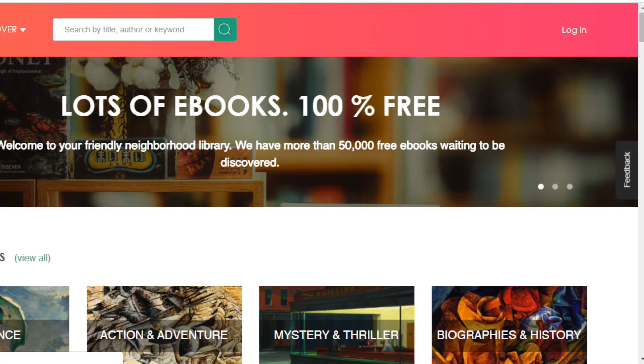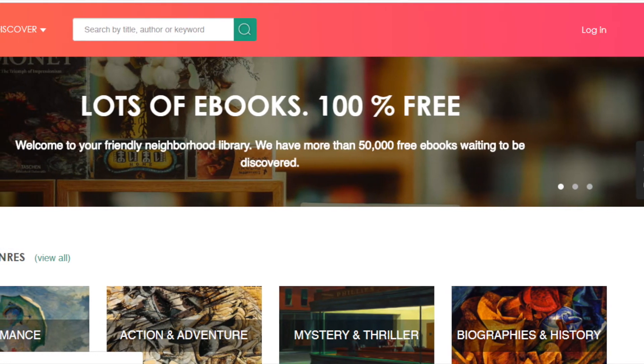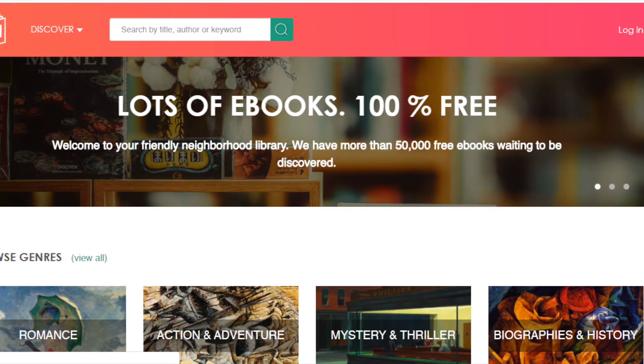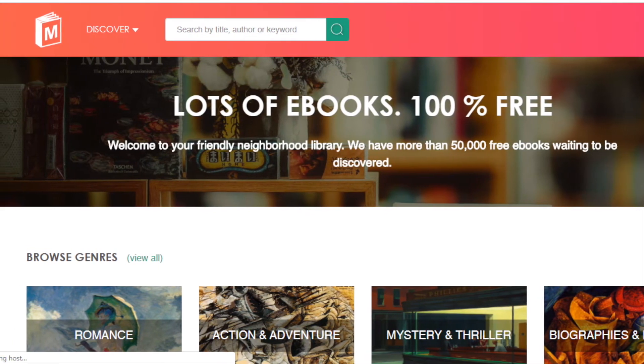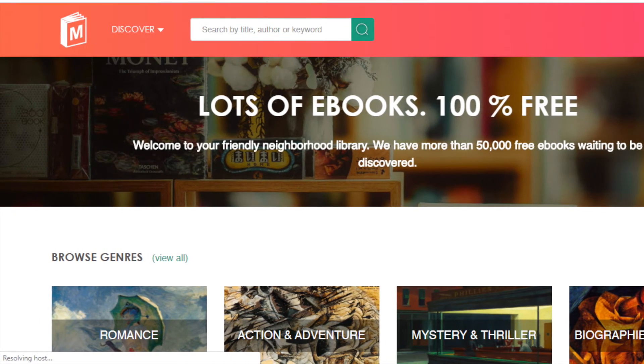Number three is ManyBooks.net. This is a collection of over 30,000 free classic and contemporary ebooks that you can read or download on your choice of digital device. You can browse not only titles, authors, and genres, but you can also browse reviews and languages. This is also a platform for self-published authors to present their work to potential readers, which is pretty awesome.